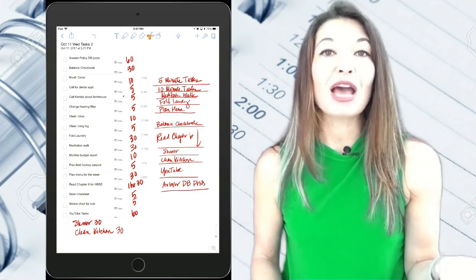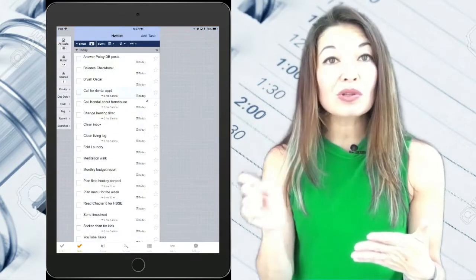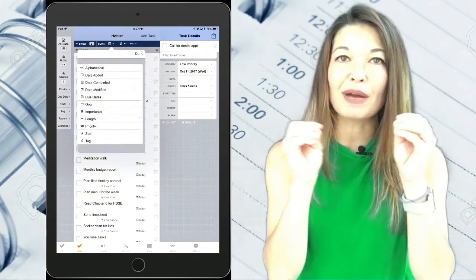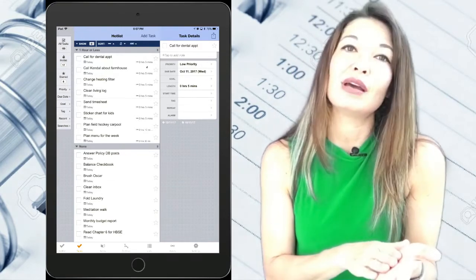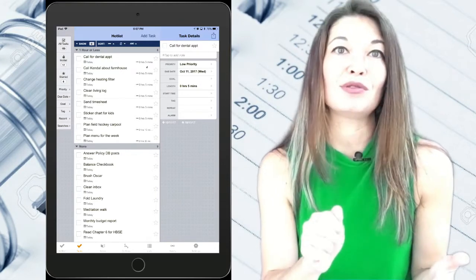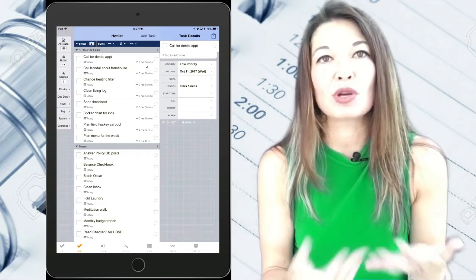Here's a Toodledoo hack: if you use Toodledoo, you can assign a duration to each task within the app and then sort the list by task duration. I've started using this since it makes it easier to group all my short five-minute tasks. I still pull the list into Notability since I always want the leeway to do tasks in a different order than Toodledoo prescribes, I like the satisfaction of manually scratching off completed tasks, and most of all I want to see my tasks on an hourly schedule because it keeps me focused and productive.